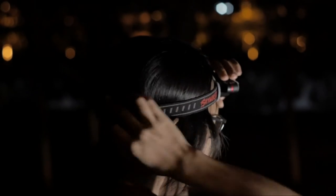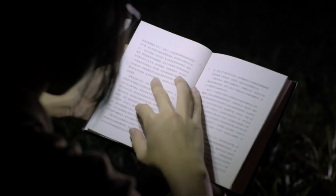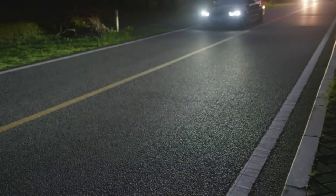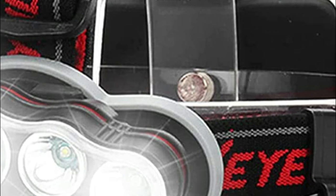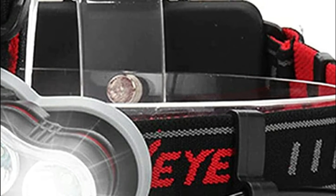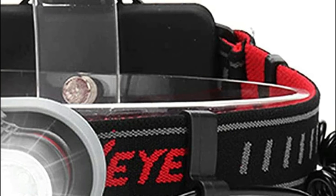IPX5 waterproof rating ensures water that splashes from any angle can be handled in normal usage. It doesn't matter if you're fishing or hiking. This high-power headlamp weighs only 5.3 ounces and will not make you feel fatigued even if you wear it for long periods of time. The headlamp is capable of performing powerful features while providing comfort and is great hunting equipment designed to work in a variety of dark situations. The headlamp features a 90-degree adjustable angle, and soft headbands guarantee security and comfort.